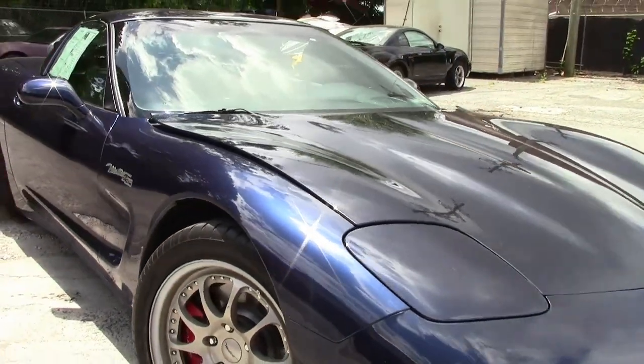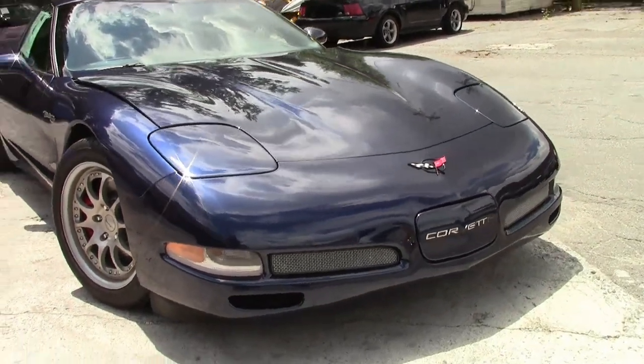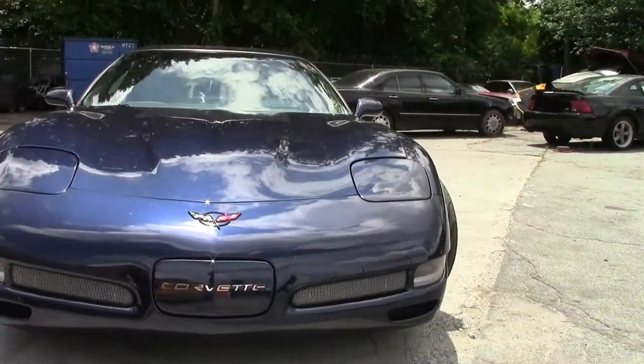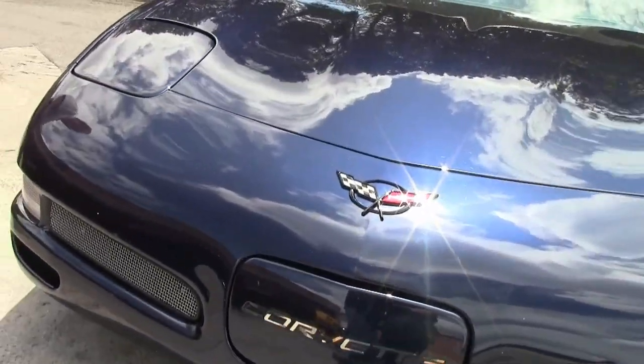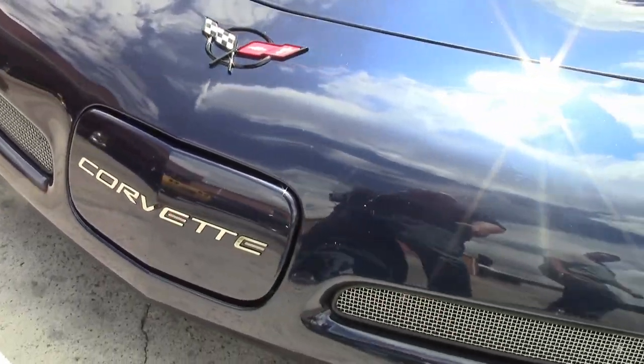This beautiful 1999 only has 17,000 miles on it. It is truly a unique car. All the receipts we have for the car are very well documented. It belonged to a local car club enthusiast who showed it and took very good care of it.